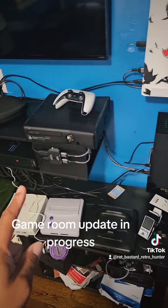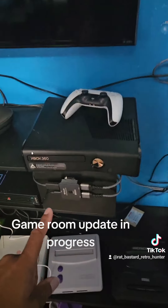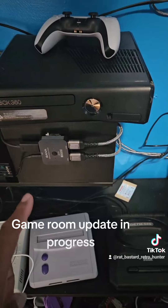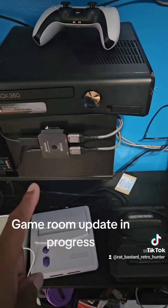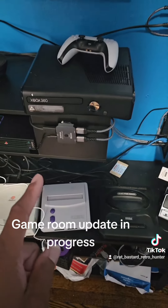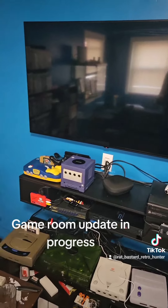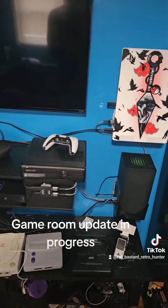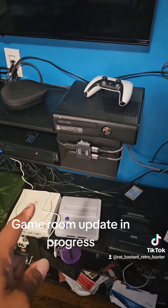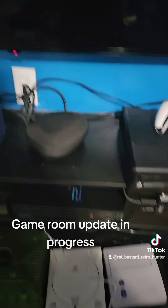I have the PS5 and the Xbox Series X all going through ultra high speed HDMI wires, which feed through here — they all come to this new splitter. This new splitter is an 8K ultra high speed HDMI switcher. It can do 4K at 120Hz, and in the back of this TV there's a spot for 120Hz. I have them both going through this splitter, then I pick which one I want to use, and it takes another ultra HDMI wire and goes into the TV.